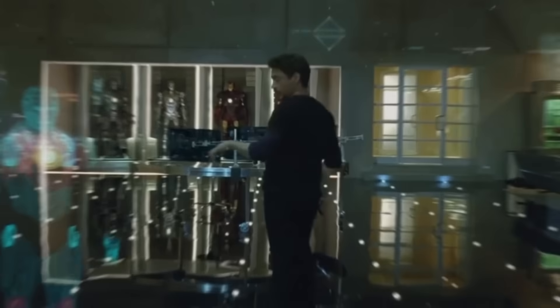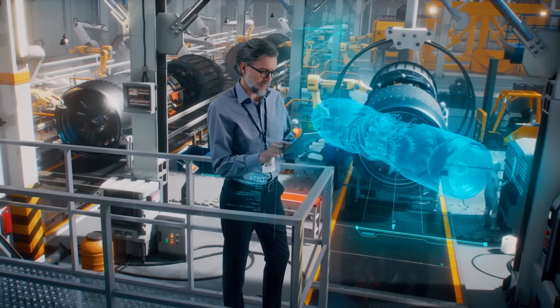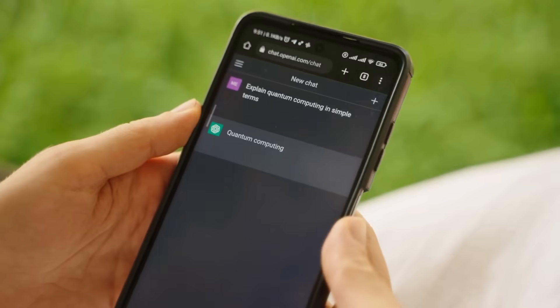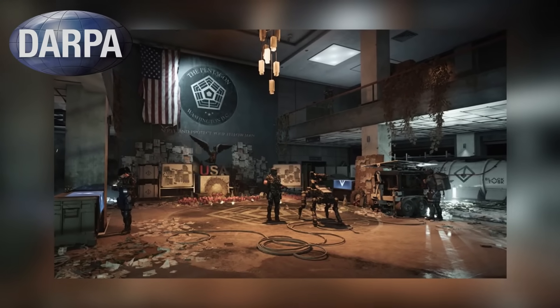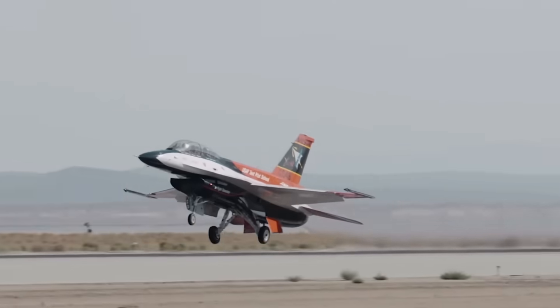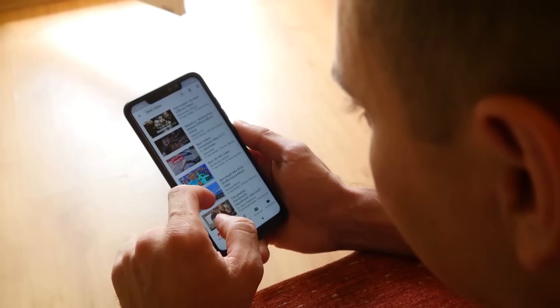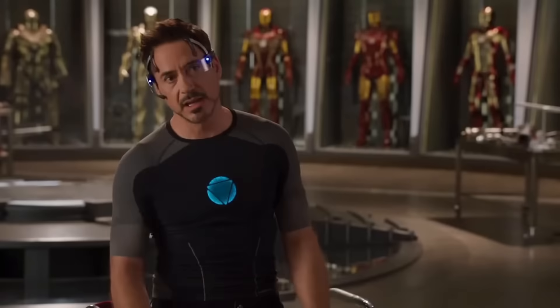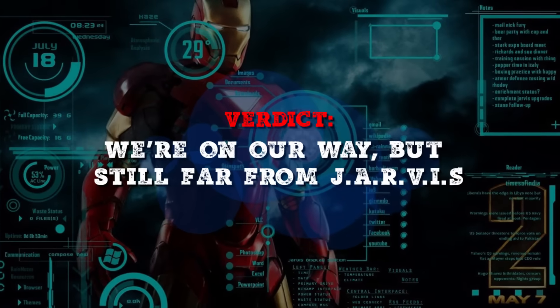However, JARVIS isn't perfect. Just like how your mom can't hear you yelling at her from the other side of the house, JARVIS can struggle with background noise when Tony is in mid-flight. But don't count out the power of AI just yet. These intelligent machines are getting smarter every day, and can now even beat humans at board games and write scripts for TV shows, with mixed success. The Pentagon's Defense Advanced Research Projects Agency, or DARPA, is already testing AI-controlled fighter jets that use machine learning to coordinate attacks and maneuvers. Verdict: we're on our way, but still far from JARVIS.